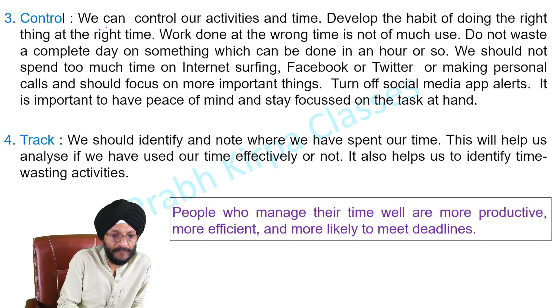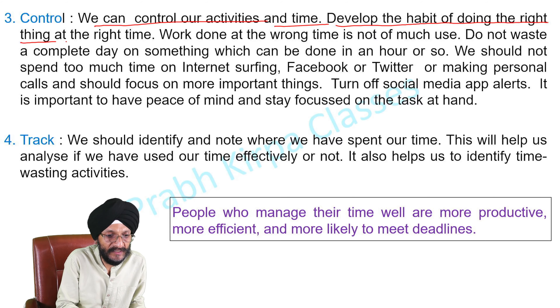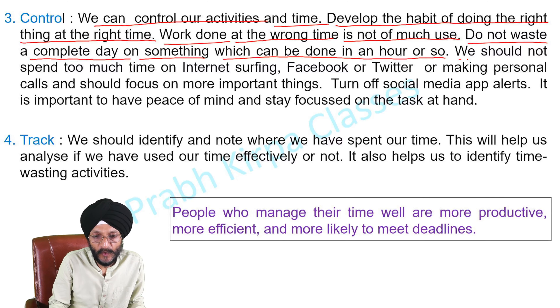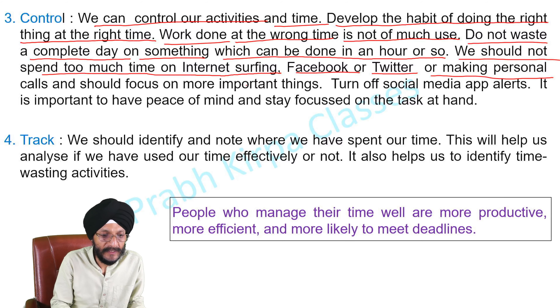The 3rd step is Control. We can control our activities and time. Develop the habit of doing the right thing at the right time — work done at the wrong time is not of much use. Do not waste a complete day on something which can be done in an hour or so. We should not spend too much time on internet surfing, Facebook, or Twitter or making personal calls, and should focus on more important things. We should turn off social media apps.